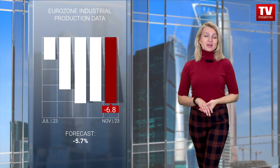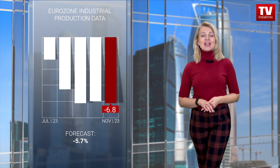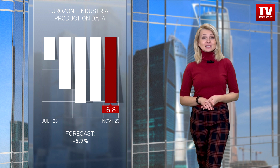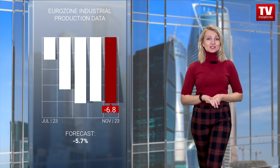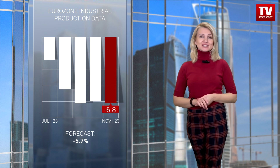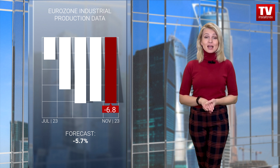According to the report, the rate of decline in industrial production volumes in the eurozone accelerated to minus 6.8%, from minus 6.63%, contrary to expectations of a slowdown to minus 5.7%. This decline returns to the level seen in August 2020 during the pandemic.